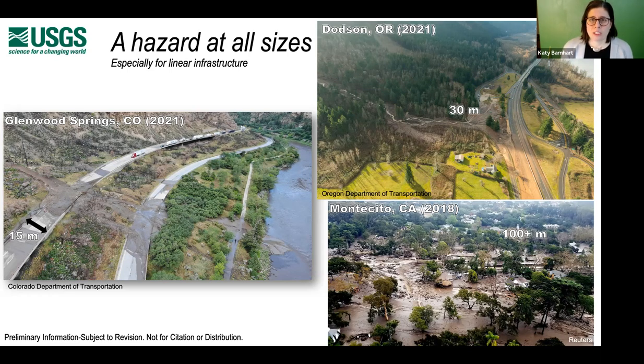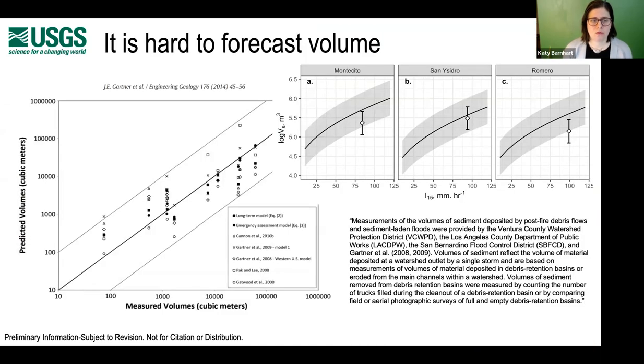One of the challenges is that it's quite hard to forecast volume. Given the amount of rain we might anticipate, should we be able to forecast what types of debris flow volumes we might encounter? The work underpinning the present empirical model we use for forecasting debris flow runout is based on a lot of hard-fought data to make a statement about forecasting volume. You need to measure debris flow volumes, and there's a lot of imprecision that comes from this type of data.